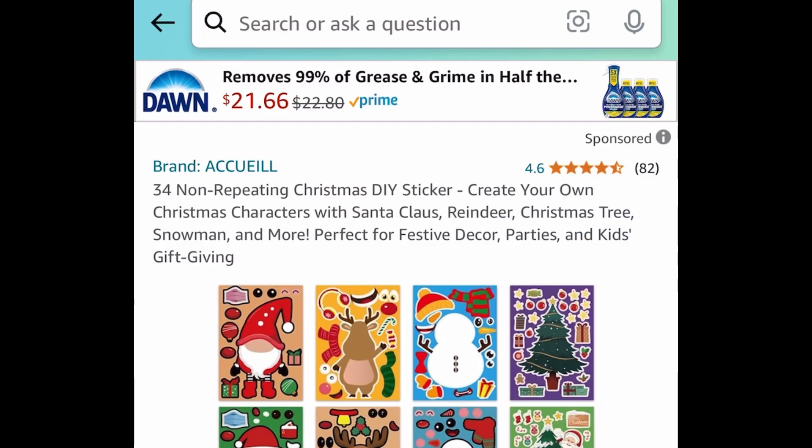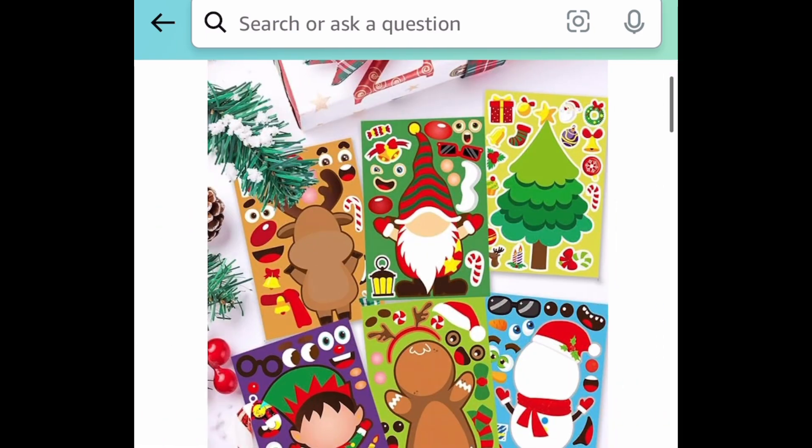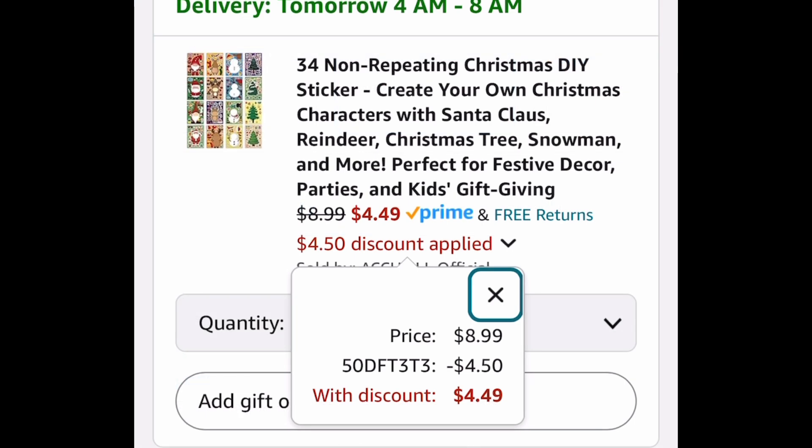Last deal for this video is another requested item. This is a 34-sheet Make-A-Face Christmas themed sticker sheets and you can snag it for $4.49 with the code. As always, my lovelies, I hope these deals help. Now run, but don't forget to come back to the comment section and let us know what you snagged.